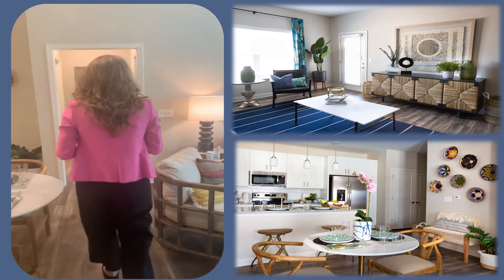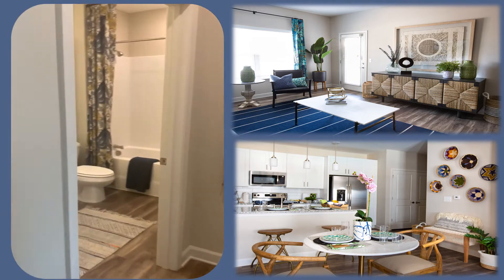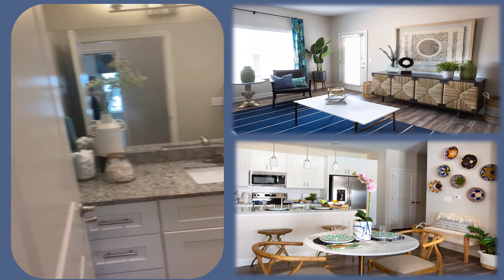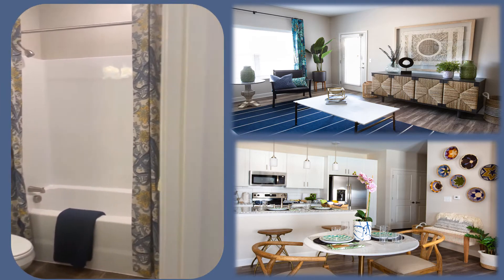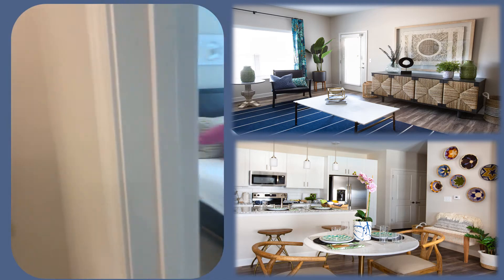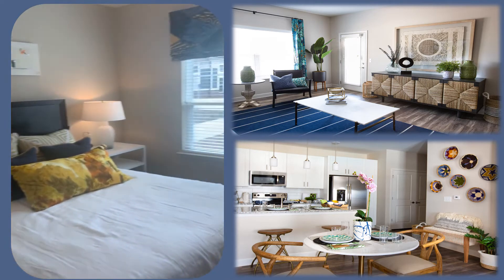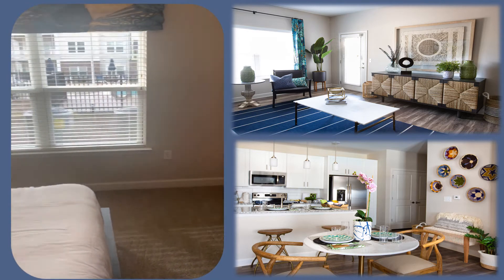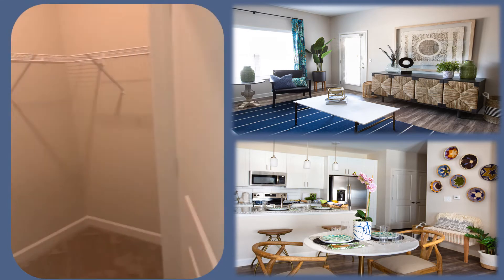Over here we do have our guest bedroom and bathroom. It's nice because if you do have guests come over, they don't have to go through the bedroom in order to get to the bathroom. So your guest bedroom has tons of storage space. You've also got your walk-in closet, ceiling fan and light fixture also included.